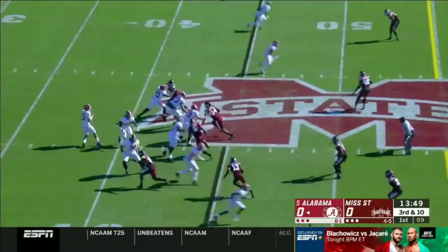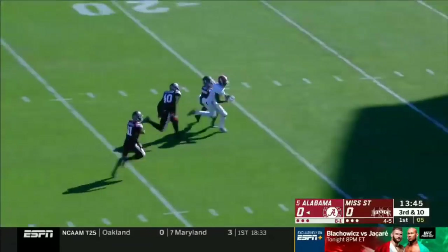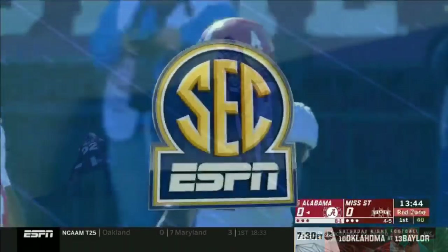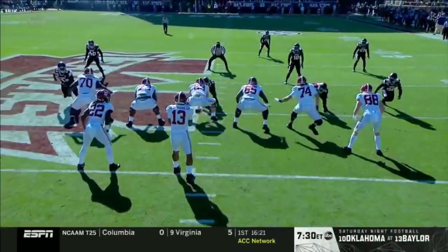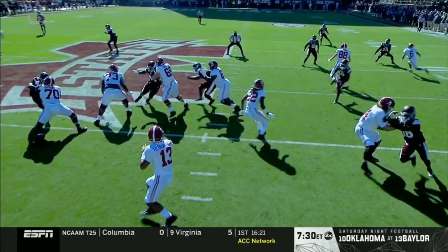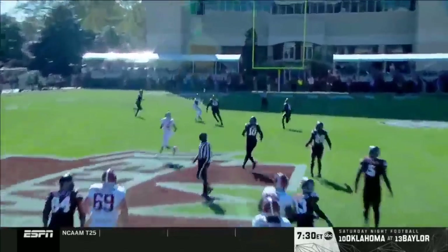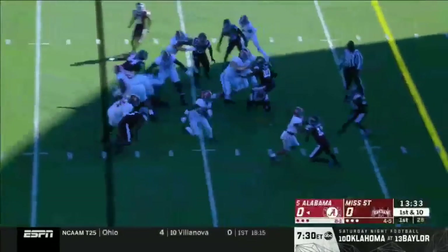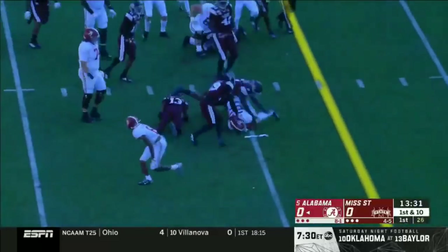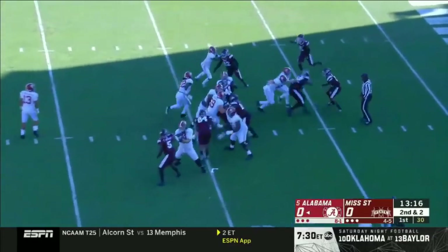It's a tight end. Good protection. And the throw is a beauty of a ball — you know absolutely where Jerry Judy is going to be. He's going to be in the slot. He got a matchup here on a linebacker, that's Errol Thompson at 250 pounds. And Tua Tagovailoa identified it right off the bat. Bama goes quickly.